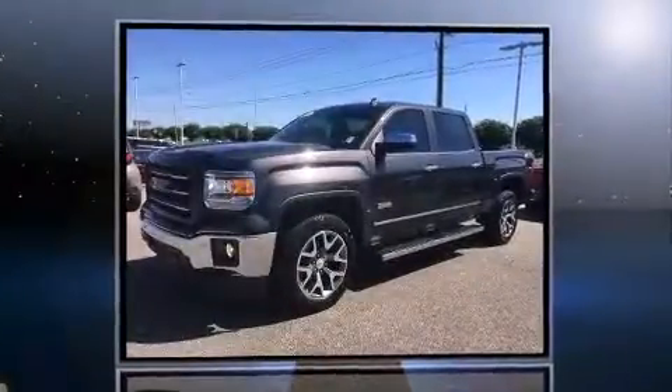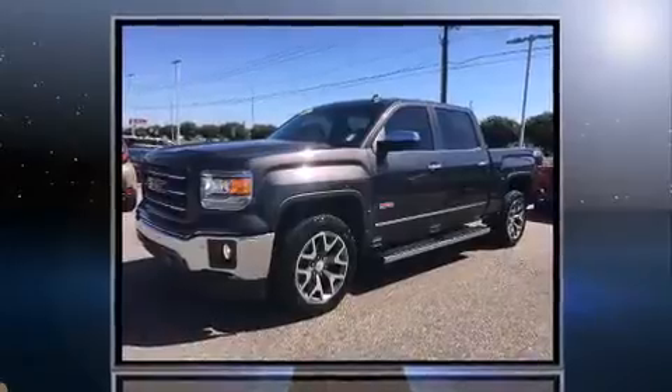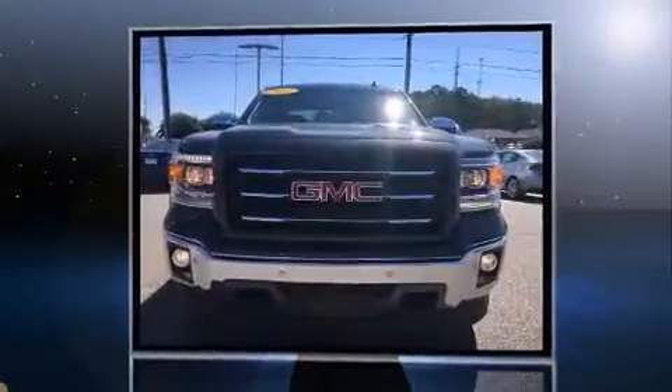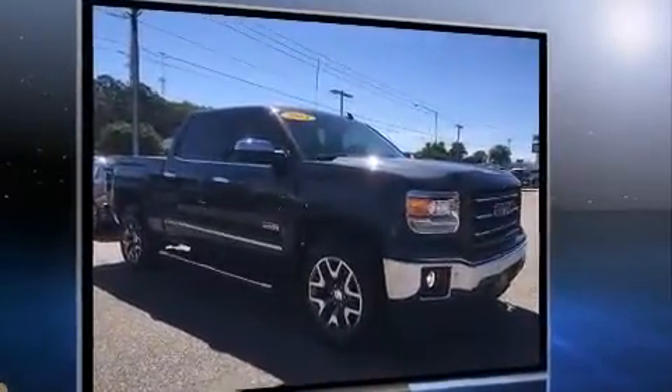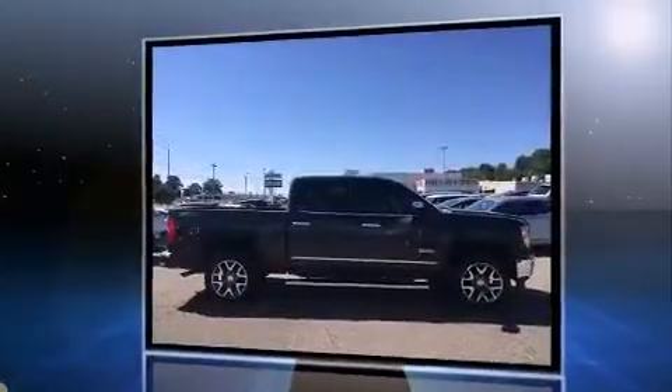The 2014 GMC Sierra 1500 with less than 30,000 miles on the odometer — this pickup stands out from the crowd. Boasting a diverse range of features and remarkable value, it features an automatic transmission, four-wheel drive, and a powerful eight-cylinder engine.